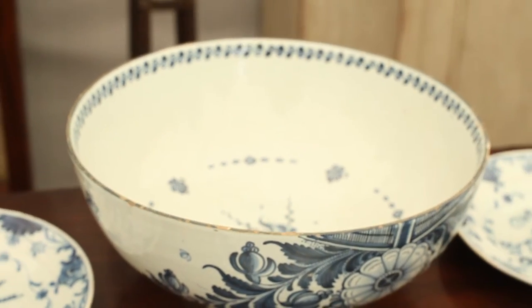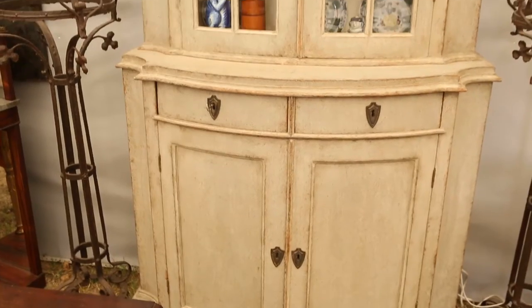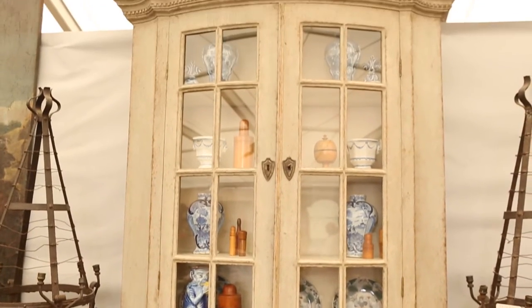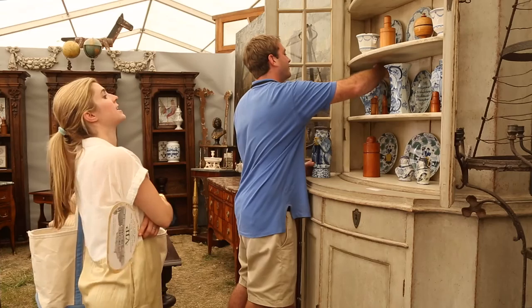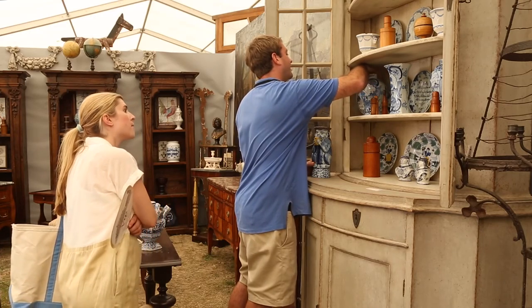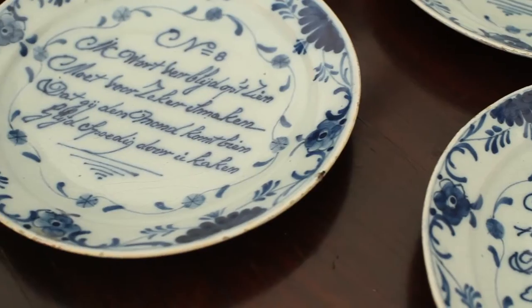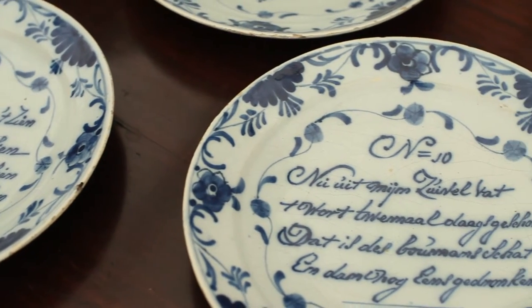I want to look at all of these pieces. They're rare — they're 18th century and Dutch. I specifically look for these and have a really hard time finding them. We're from Virginia, North Carolina, and as I always tell you, we have lots of blue and white and we love it.